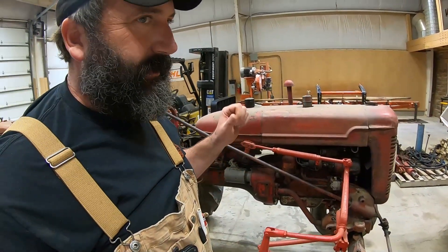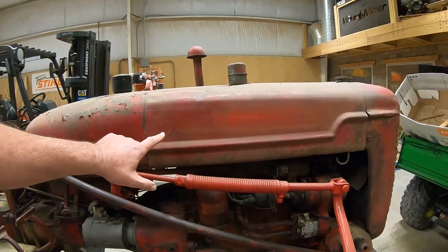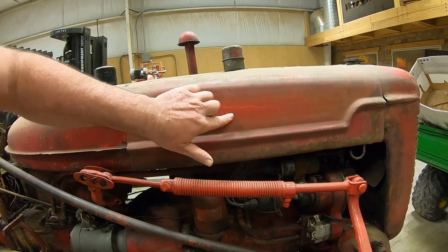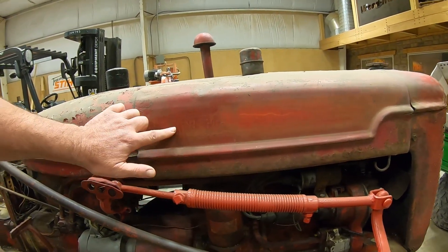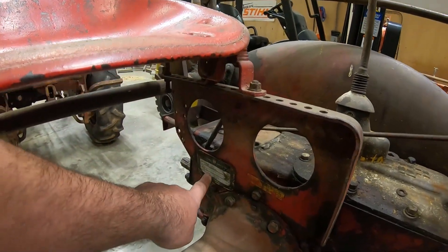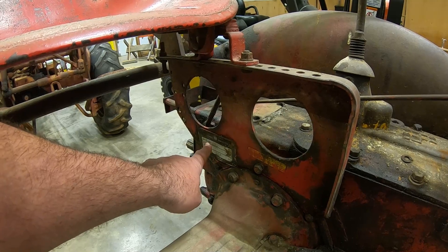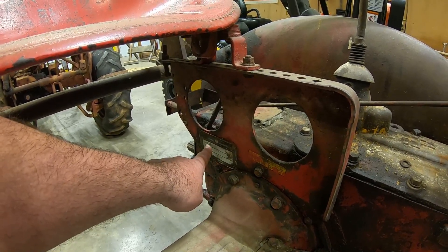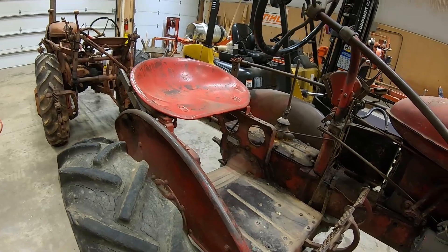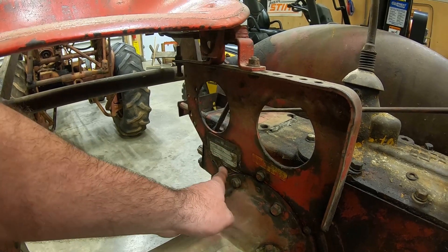I've got a 140 industrial that does not have a foot throttle. Another thing on a Super A with an industrial setup: it will have 'International' written on the hood instead of 'Farmall.' You can see under the paint here — this tractor was originally orange — you can see 'International' in that paint right there. And here's the heavy stamping: you'll see an 'I' stamped heavy after the prefix, on the line above the serial number, also stamped heavy.